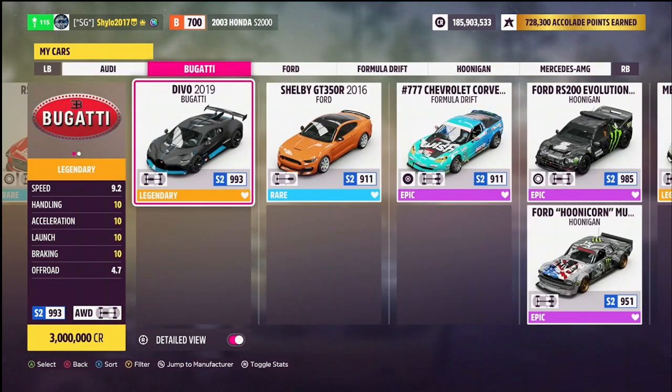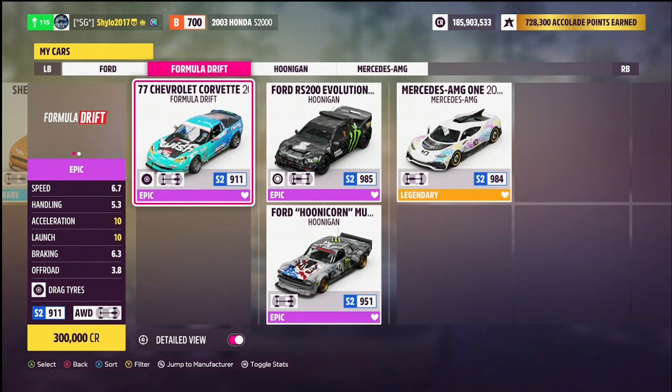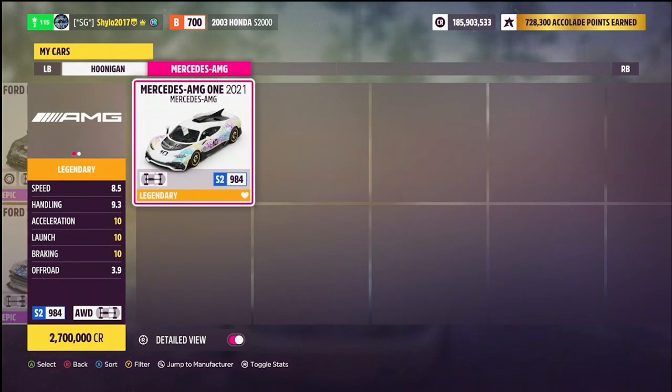For the drifting challenge we've got the Ford Shelby GT350 — rear-wheel drive, though it might be a bit tricky on the gravel — as well as the 777 Corvette Formula Drift and the Hoonigan Hoonicorn; either of those will work for the drift zone. Back to the Speed Trap, the Hoonigan RS200 is always a good option, and you can also use the Mercedes-AMG One — it's not strictly an off-road tune but it will still complete it with a lot of momentum.